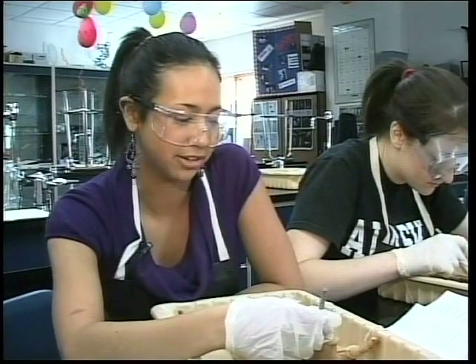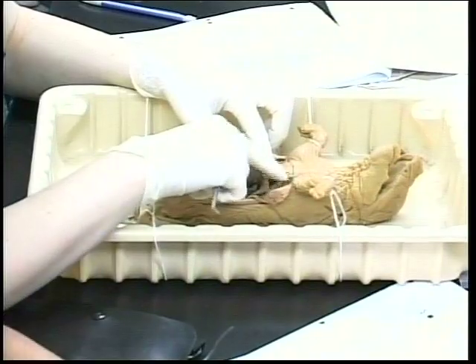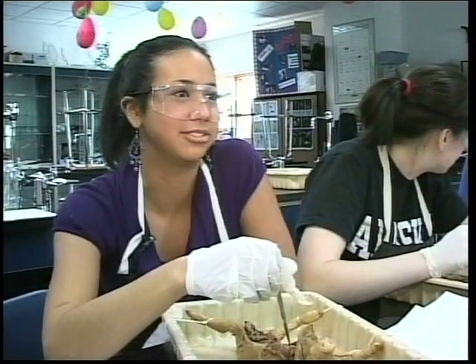It's a really fun lab actually, but it smells bad. We have to point out stuff like the heart, esophagus, kidney, and spleen, and you really don't know where it is. I mean you can read about it all you want, look at as many diagrams as you want, but when you're digging through it, it's pretty hard to find.